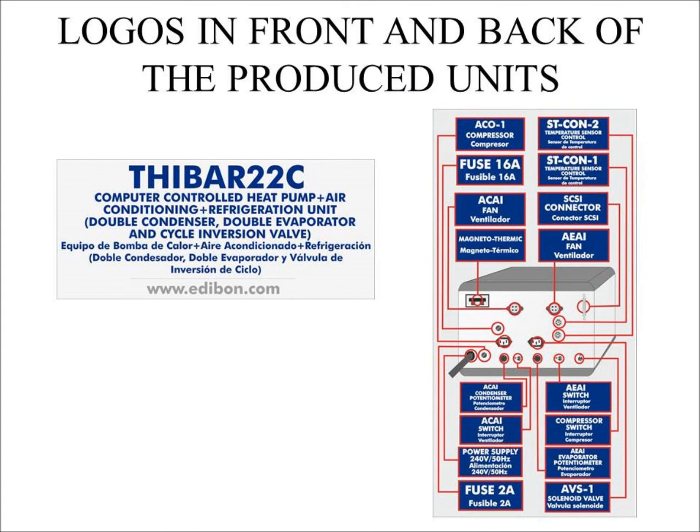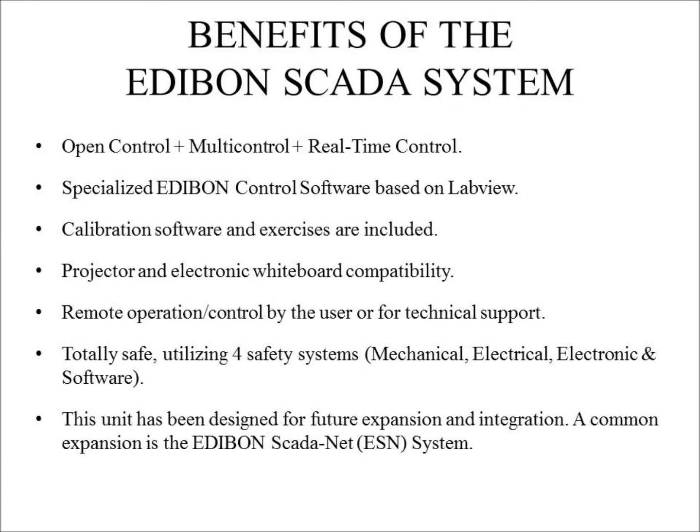These are examples of the logos affixed to the front and back of every unit produced. Every unit has a SCADA system that provides open control, multi-control, and real-time control. This means that at any time during the experiment, multiple parameters can be changed simultaneously with instantaneous effect on the unit. Each unit has specialized Edibon control software based on LabView. Calibration exercises, which are included, teach the user how to calibrate a sensor and the importance of checking sensor accuracy before taking measurements.